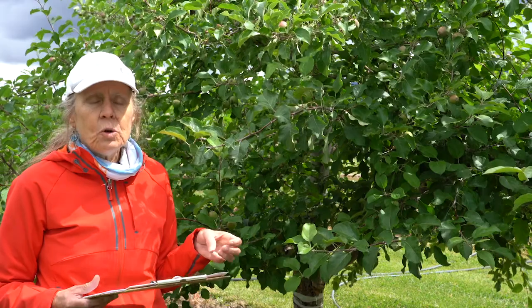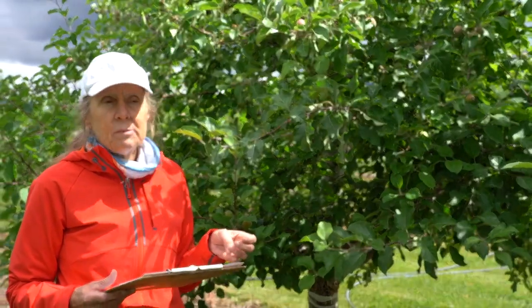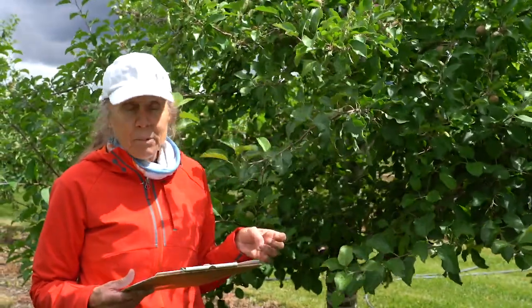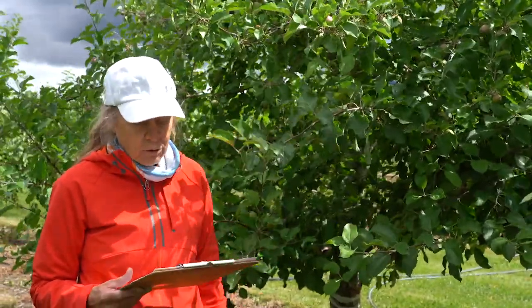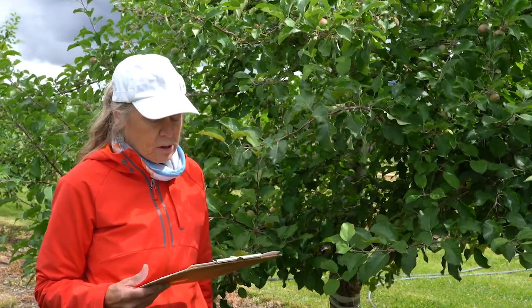There's also a newer Geneva rootstock series that is also resistant to woolly apple aphid. It's based on the apple species Malus robusta, which provides that resistance to the tree against the aphids.